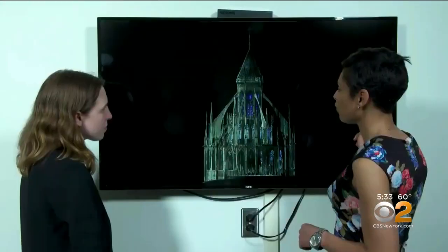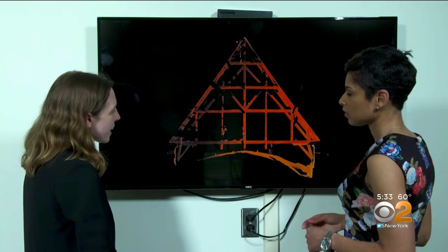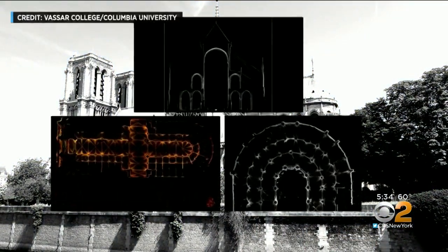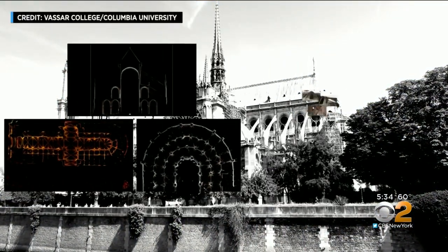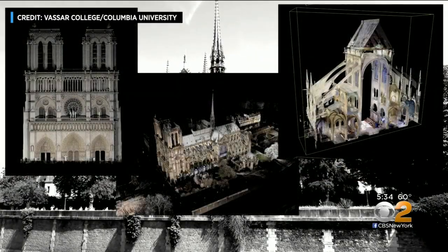Professor Cook walked us through some of Tallon's Notre Dame data points. We're looking here at a cross-section of the nave roof. She said it took him roughly two years to compile images combining his scans with high-definition pictures to make his 3D models look as accurate as possible.